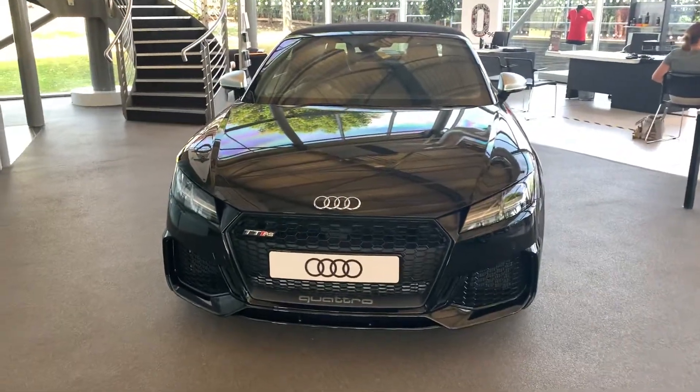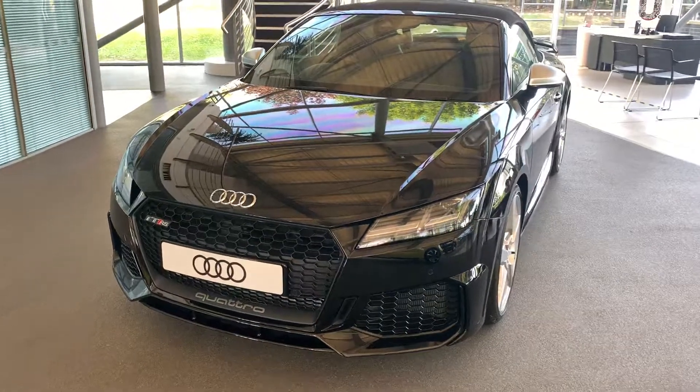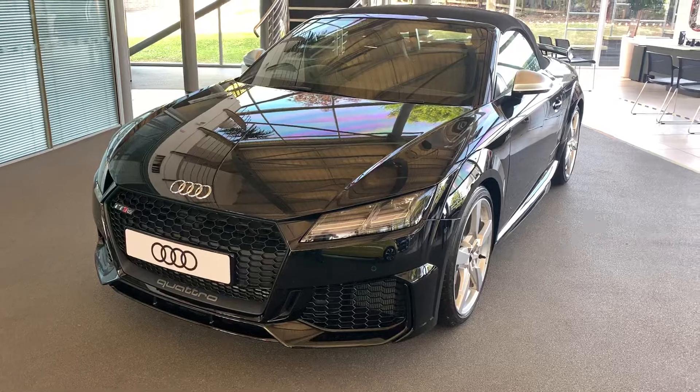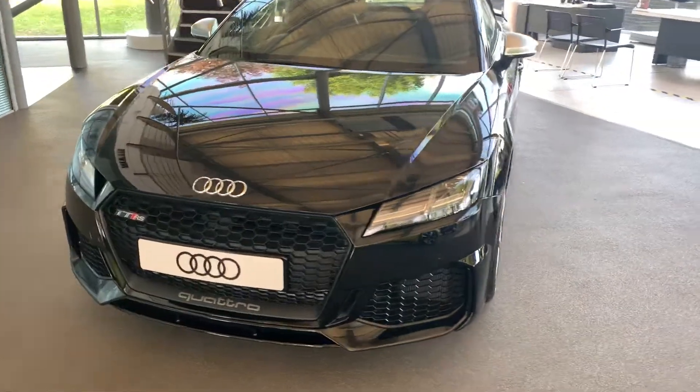Hi, welcome to Stafford Audi. I'd just like to give you a quick walk around this brand new Audi TT RS Roadster that we currently have in stock. This car is a 2.5 TFSI Quattro, it's an automatic and it's finished in Mythos Metallic Black.